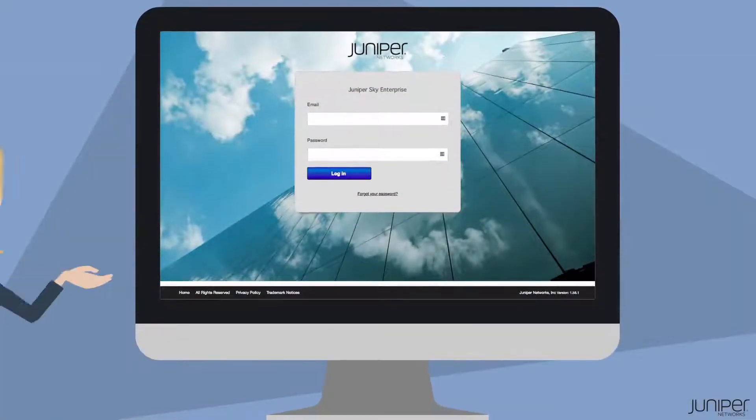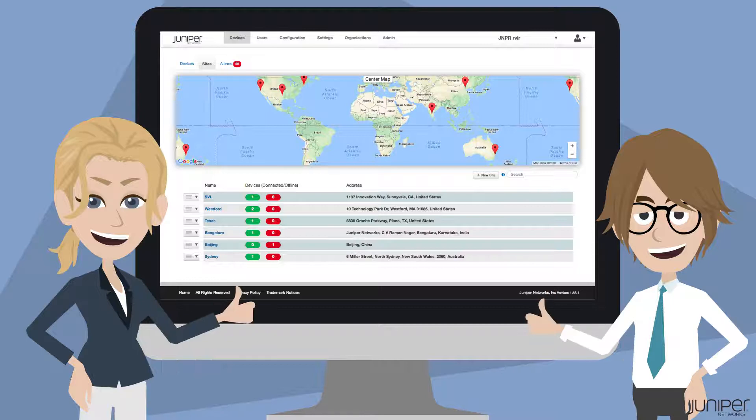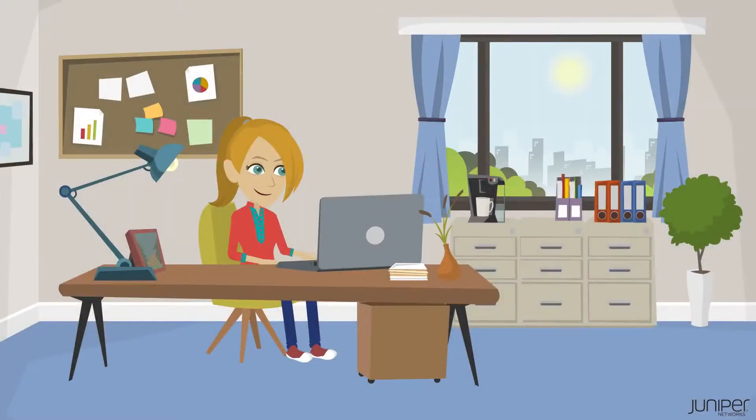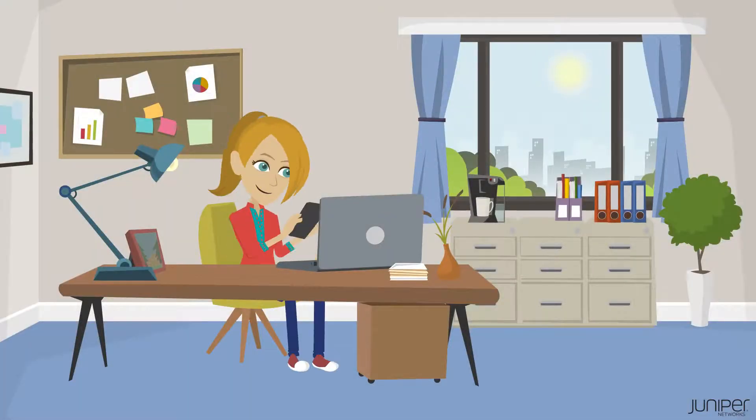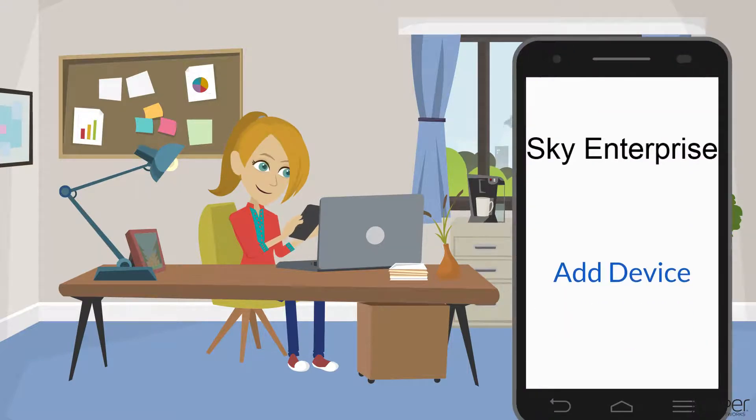Now, there's an easier way. Introducing Juniper Sky Enterprise with zero-touch provisioning for Juniper devices. Using this method, new Juniper devices are sent directly from the factory to the branch or store. In the background, the network engineer adds the new device's serial number to Juniper's Sky Enterprise cloud-based platform and assigns a configuration template.